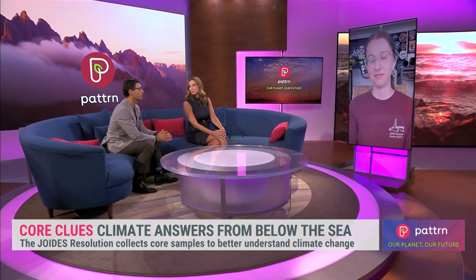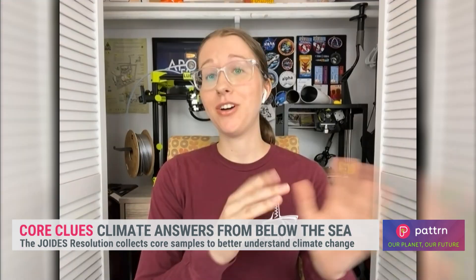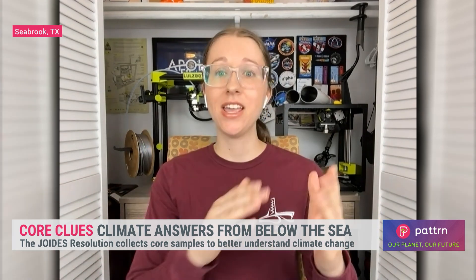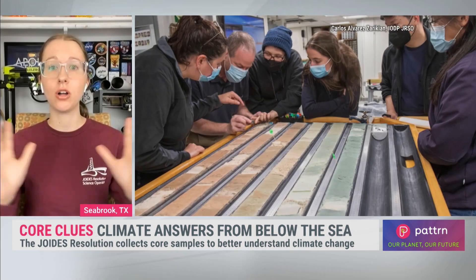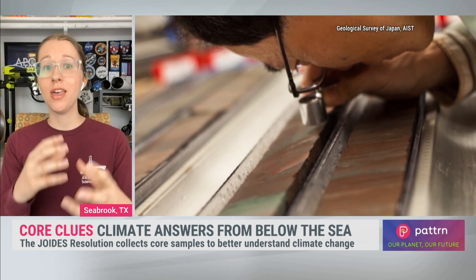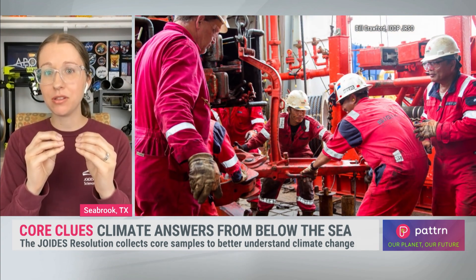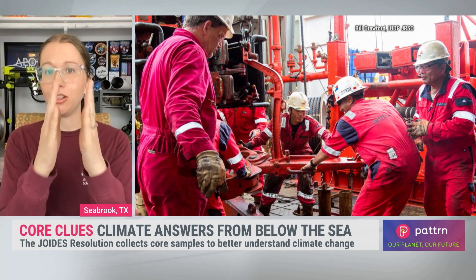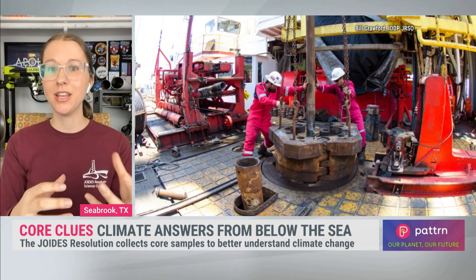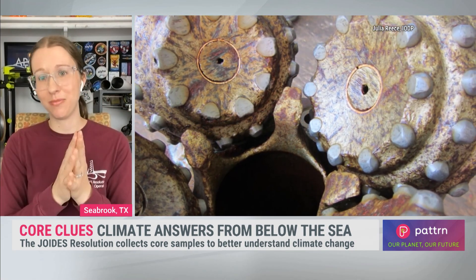So when you pull that core up, what are you looking for in that core sample? A lot. On our expedition we took about over two kilometers of core. We're trying to get a really detailed, long record. We can look at everything from the color changes to chemistry changes in the rock and the water stored within the rock, tiny little fossils, how that sediment was deposited, looking at the different layers — whether it was stagnant water or really turbulent. It's just an incredible little preserved record of what Earth was like back then.